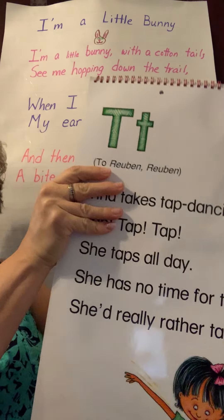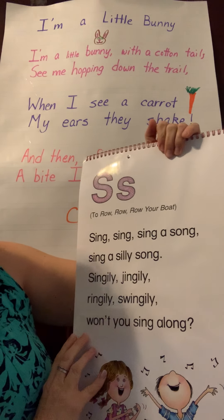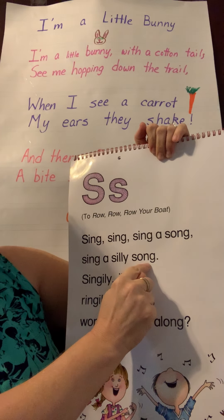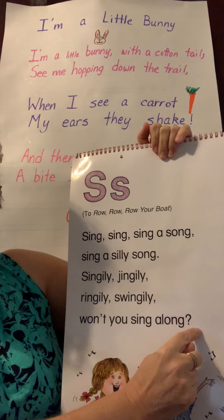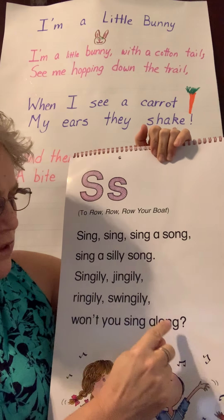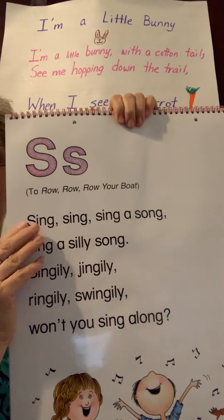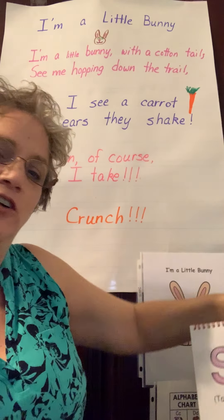Let's go back to the S's. Sing a silly song — won't you sing along? Do you hear the two words? Song and along — there you go. A lot of poems have those rhymes at the end of a sentence, so look for those if you're reading a poem.